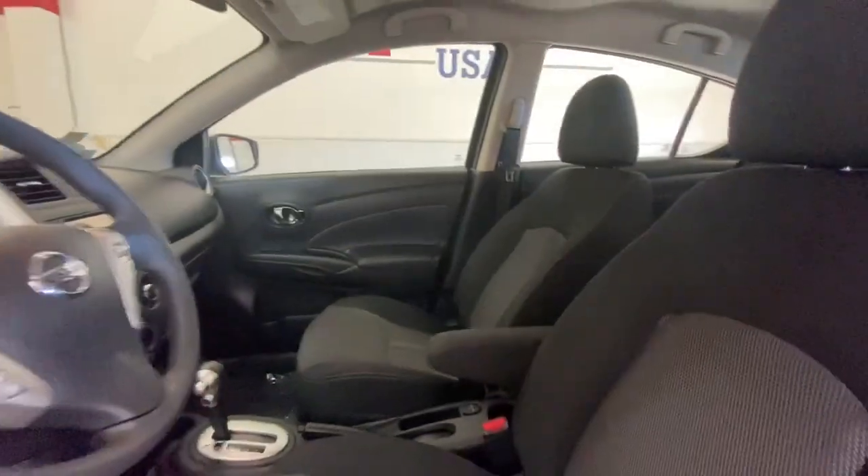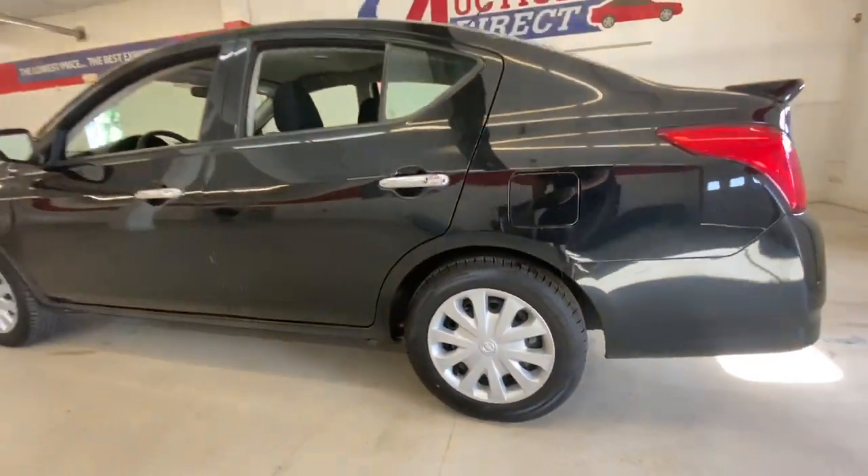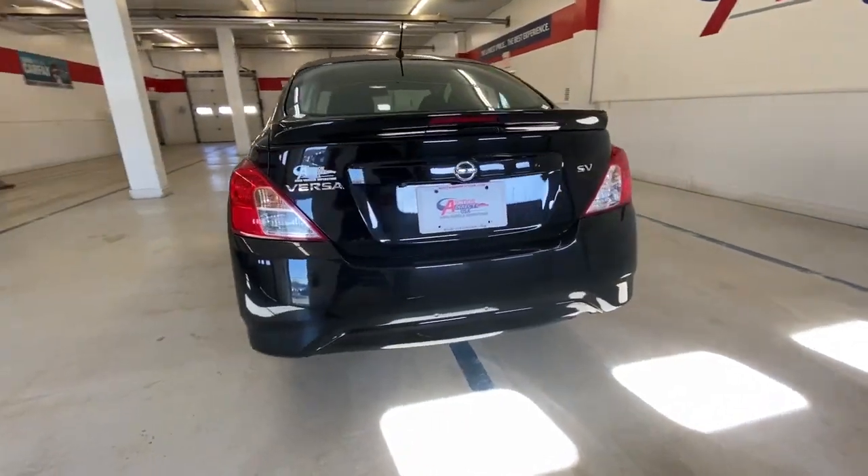These are just some of the great options this vehicle comes with: keyless entry, backup camera, Bluetooth connection, steering wheel audio controls, rear spoiler, stability control, pass-through rear seat, intermittent wipers, traction control, and temporary spare tire.